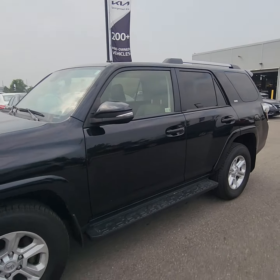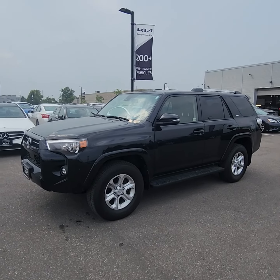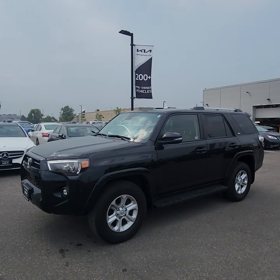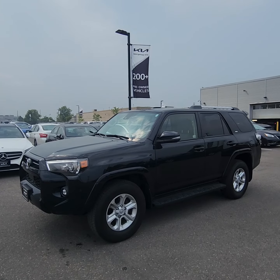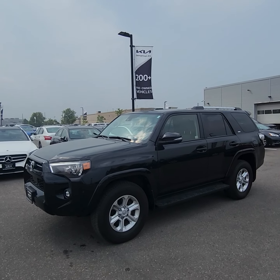Just a short little walk around video on this beautiful 2021 Toyota 4Runner you inquired on. Please let me know if you have any questions. Or better yet, let's set up a time for you to come in, take it out for a test drive, and check it out yourself. Thanks again for your inquiry, and I hope you have a wonderful day.